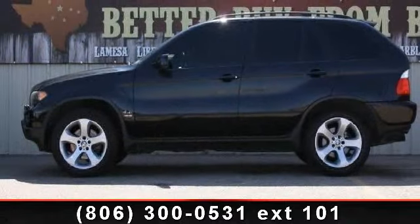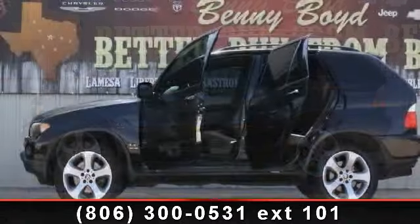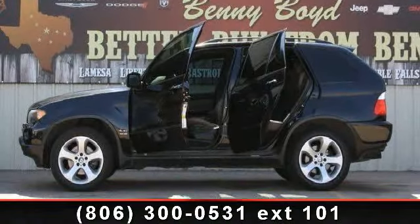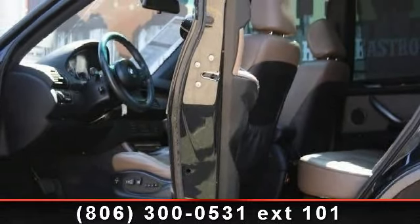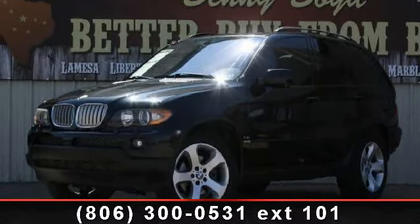Some of the top features included with this vehicle are rear defrost, brake assist, front reading lamps, traction control, ABS, power mirrors, keyless entry, and rear AC. All-wheel drive is waiting for you. Call now to schedule an appointment at our dealership.